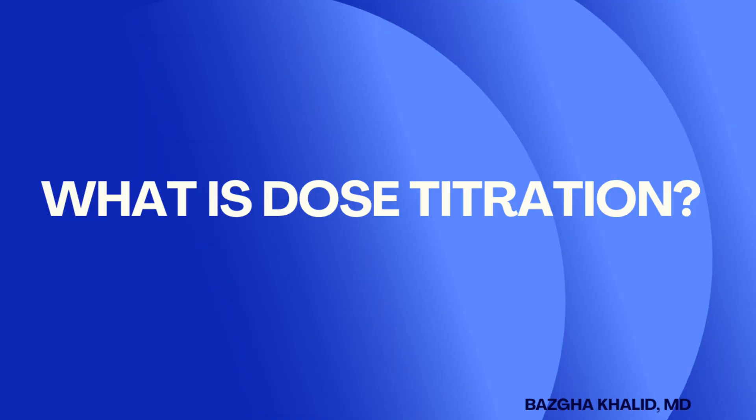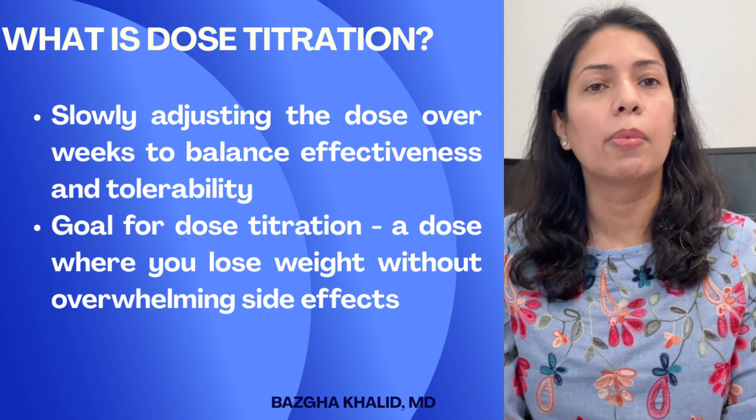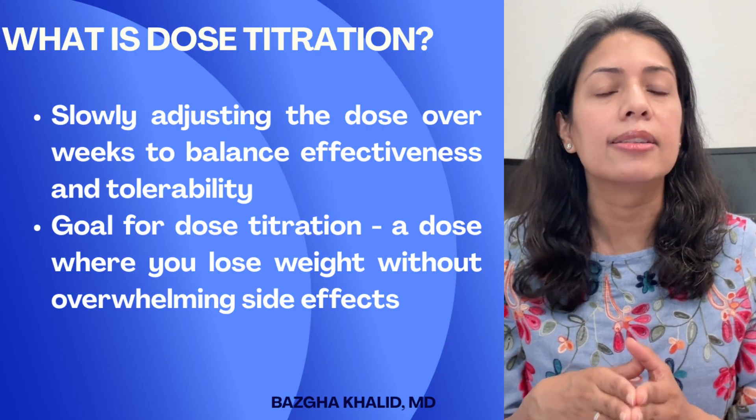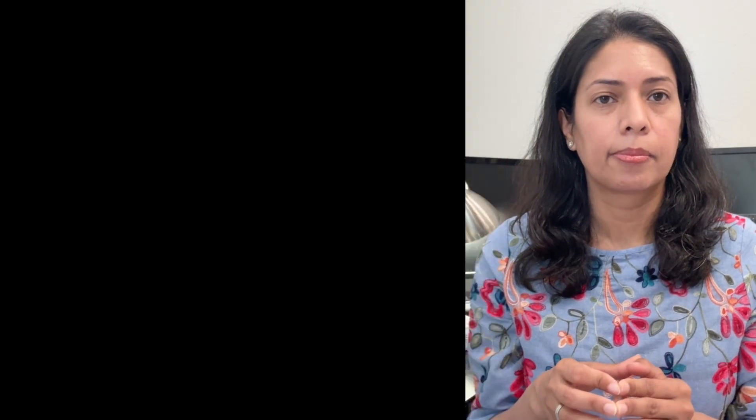So what is dose titration? Dose titration is slowly adjusting the GLP-1 medication dose over weeks to balance effectiveness and tolerance. The goal is to reach a dose where you lose weight and feel well without overwhelming side effects.